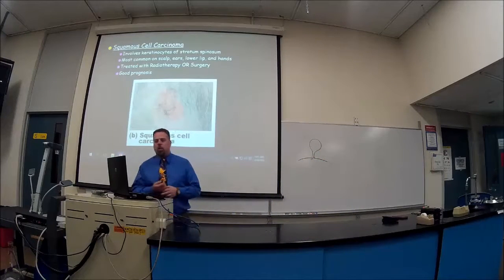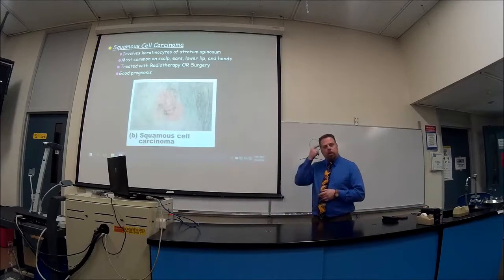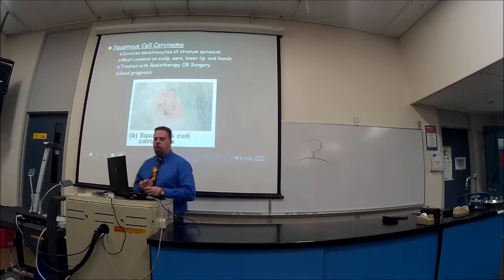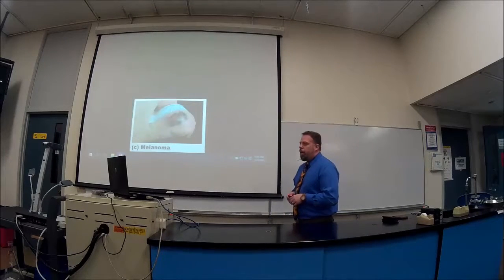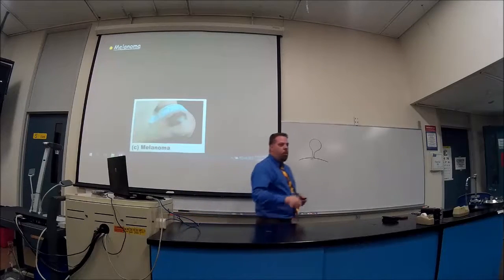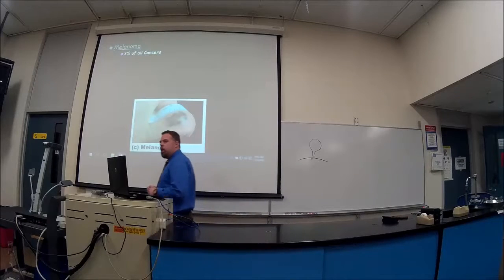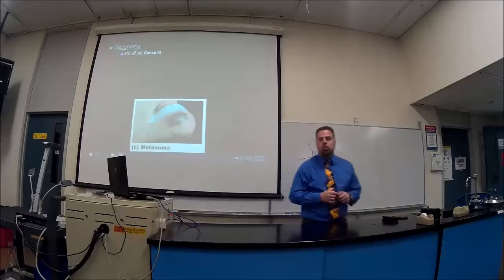Squamous cell carcinoma involves the keratinocytes and is mostly found on the scalp, head, or hands. It's treated with surgery or radiotherapy and tends to have a good prognosis — it's kind of in the middle between the two extremes. Melanoma is the really bad one — it looks like a bruise. If you didn't hit yourself and you see something that looks like a bruise, start questioning it. Melanoma accounts for about 3% of all cancers.